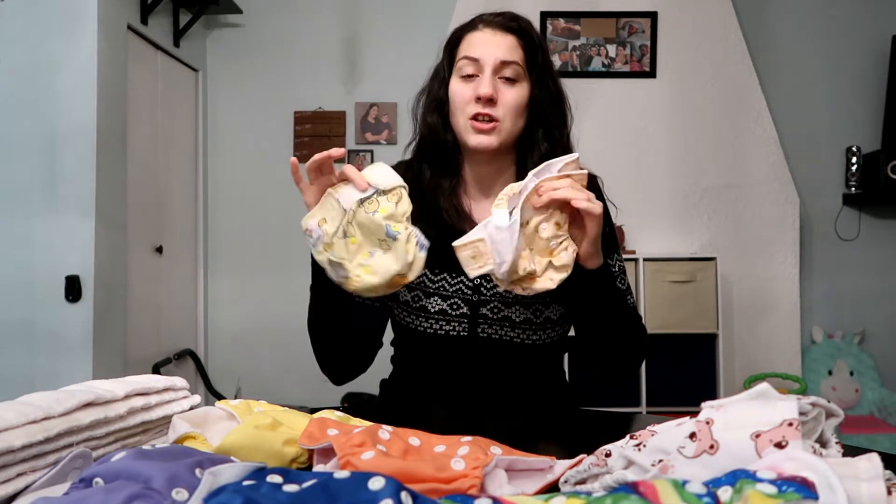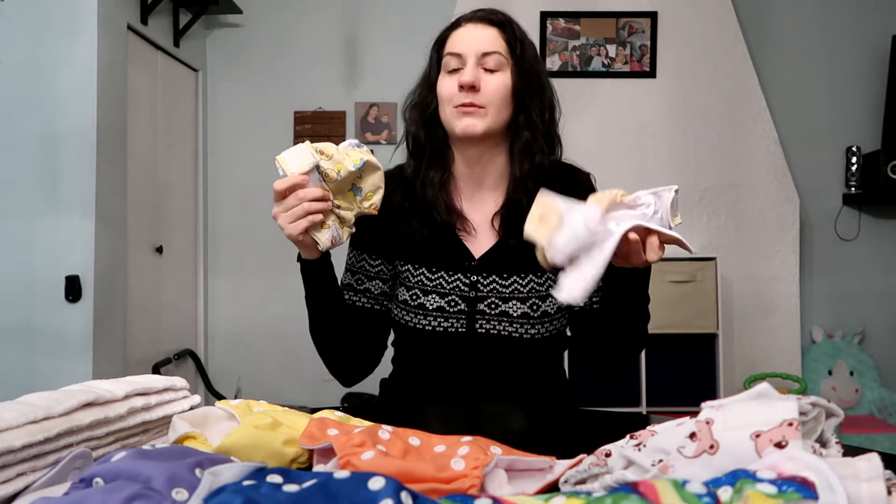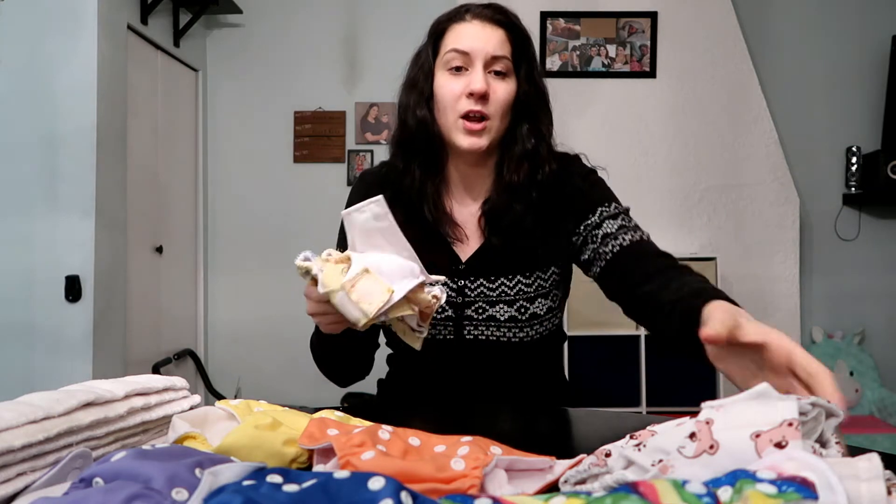These are the Kawaii Baby ones I was telling you about, and I actually got these off Bidding Wars secondhand but they were brand new. The mom just didn't work out doing cloth diapering so she never used them. No one else bid on them, so I got them for a dollar — for brand new cloth diapers.